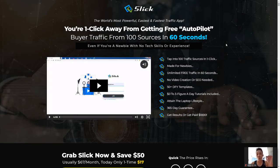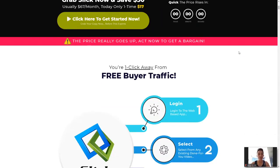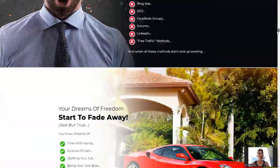Even if you're a newbie with no experience, you will be able to get that amount of traffic in just under one minute. How are you going to get this free buyer traffic? It's very simple. Number one: log into the web-based app. Number two: select from any existing done-for-you videos — everything is provided by Slick. Number three: hit activate for unlimited free traffic from 100 sources in 60 seconds.